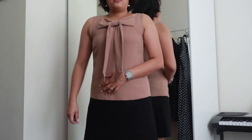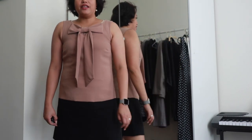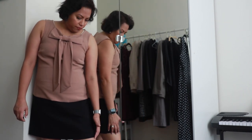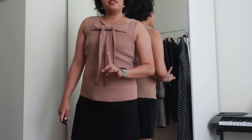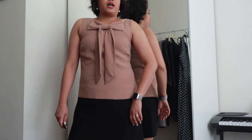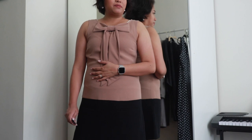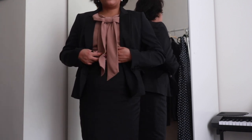This dress here is from Forever New and it won't be allowed at work by itself because it's a tad too short - the hemline is about two inches above the prescribed knee length required at my workplace. I could definitely wear this outside of work, but not at the office. So what I'm going to do is use this as a top instead.